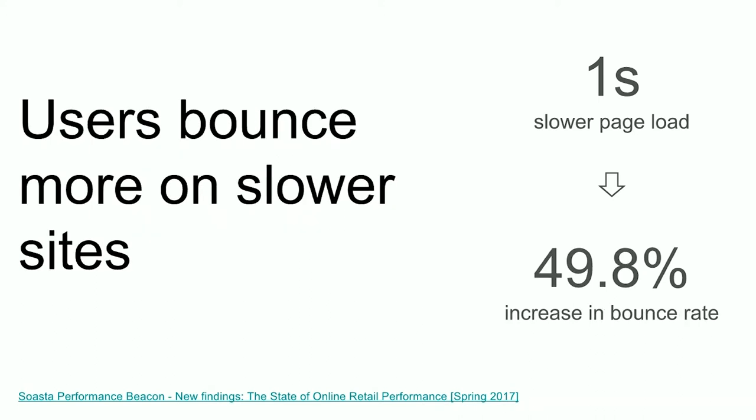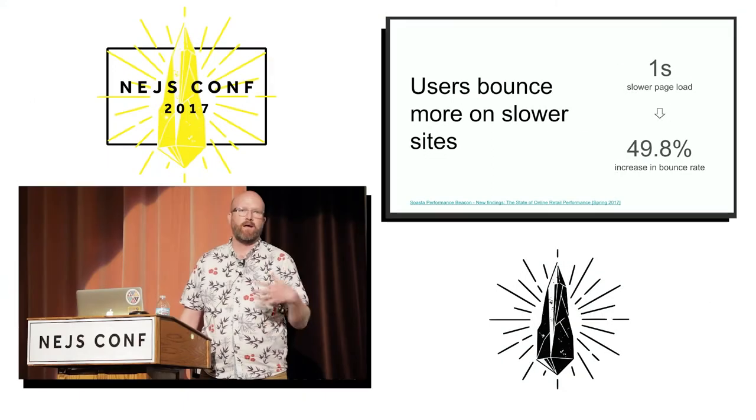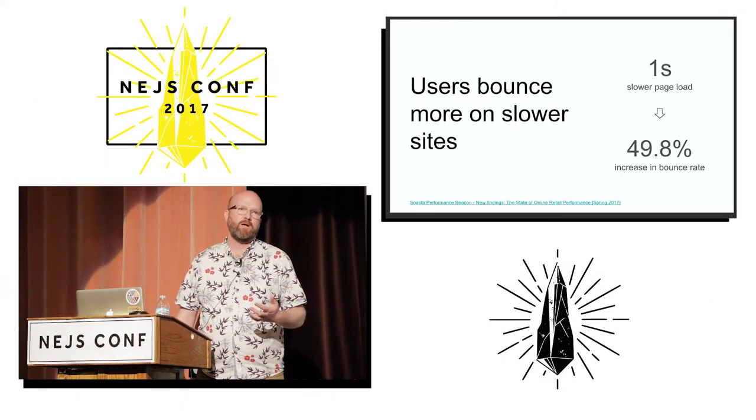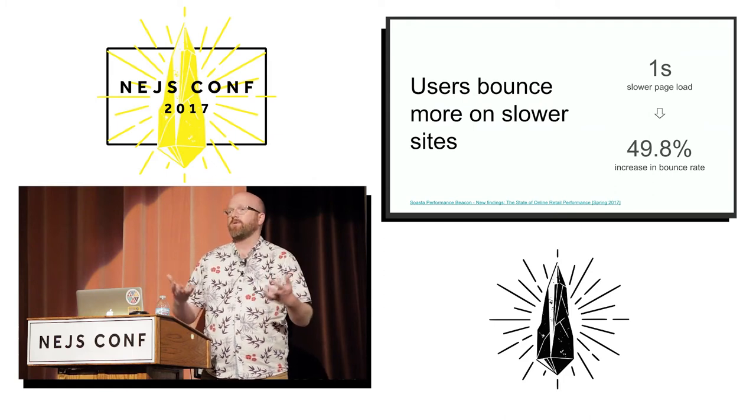The next thing they found is that users don't stick around if your site is slow — they bounce. An increase of one second in page load speed actually resulted in a 50% increase in bounce rate. So these are users that you never even have a chance to try and interact with.